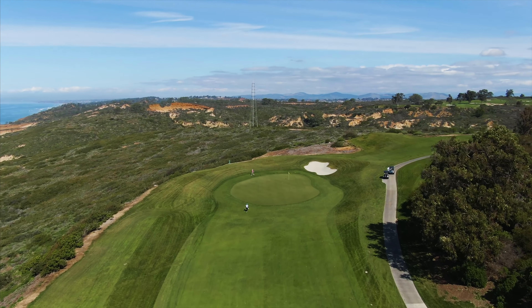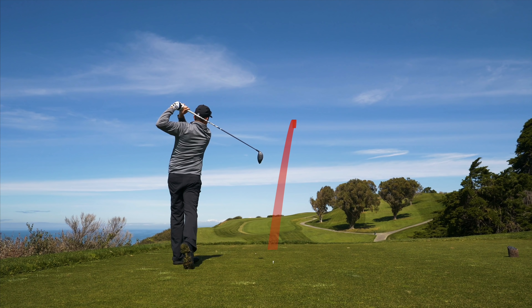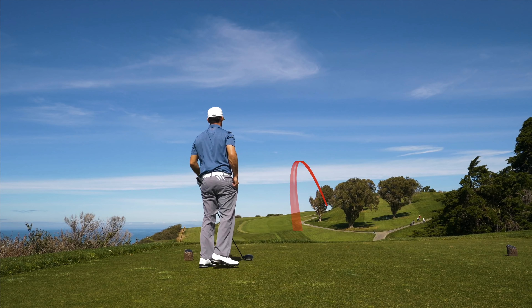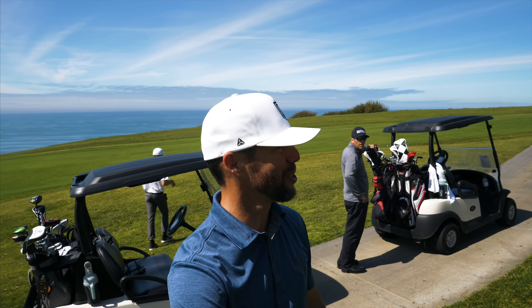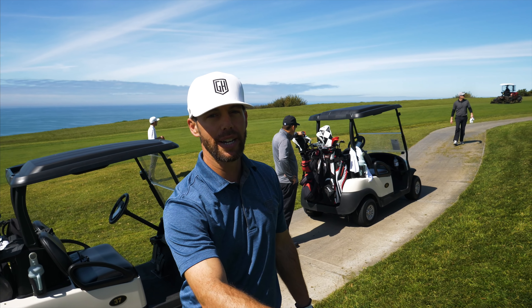Welcome back to part two. We are on hole number 16, climbing right next to the ocean. We've got JC, Bski, Big Cat flying the drone, and Daniel helping us out. These are some of the best views on the north course. We are on hole 16, a par 4, 388 yards, a hard dogleg to the right, bending up the hill. There's some cliffs and hazard to the left, but it should be an easy driver hole.